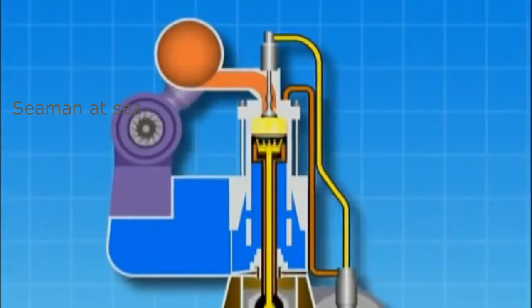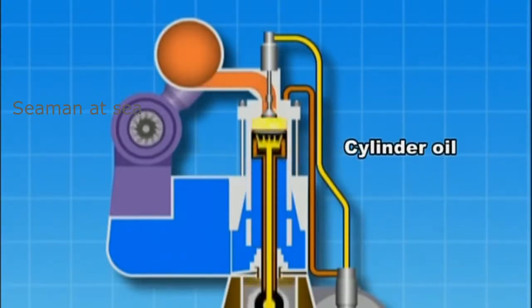Injected fuel is exploded and combusted in the cylinder, and the resulting thermal energy is converted into kinetic energy. The number of revolutions of a large two-cycle engine is approximately 100 rpm, and the explosion and combustion time is long, which is why low-grade fuel can be used.